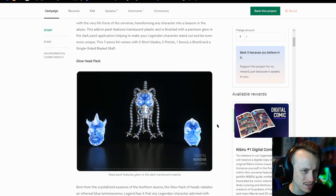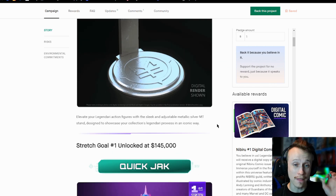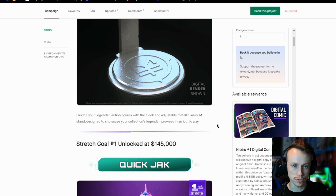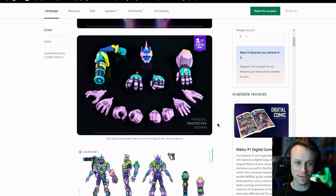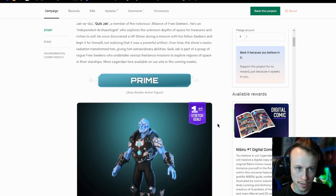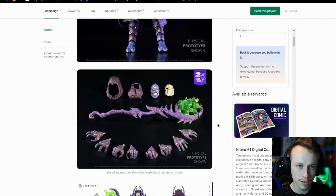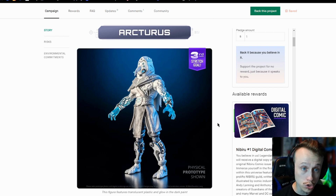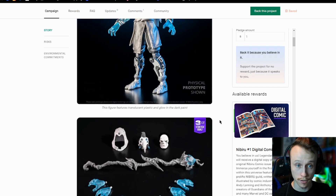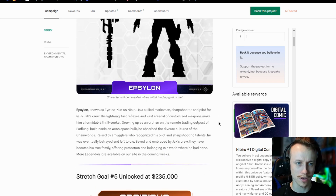We get these really cool heads, the Glow Head Pack. We've got Stands too, which are really nice. And then we start getting into the first stretch goals. At $145,000 we get Quick Jack, which is my favorite guy, and we get Prime. At $165,000 we get The Pale King — so cool. At $185,000 we get Nexus. I really like Nexus. Then also Arcturus. And there's some even surprise stuff still coming. We get Epsilon at the $205,000 stretch goal.